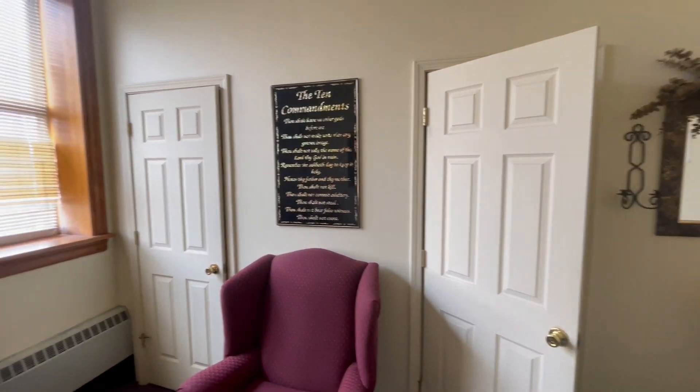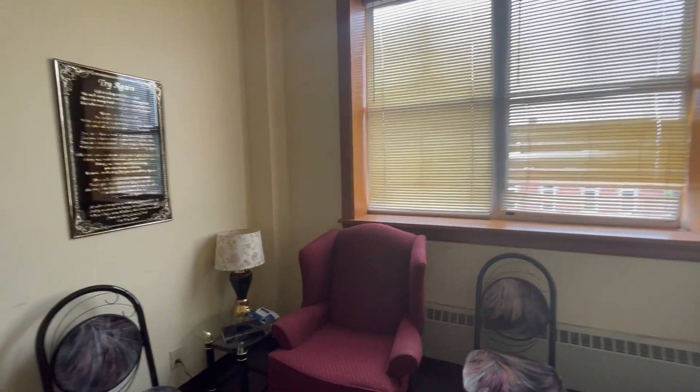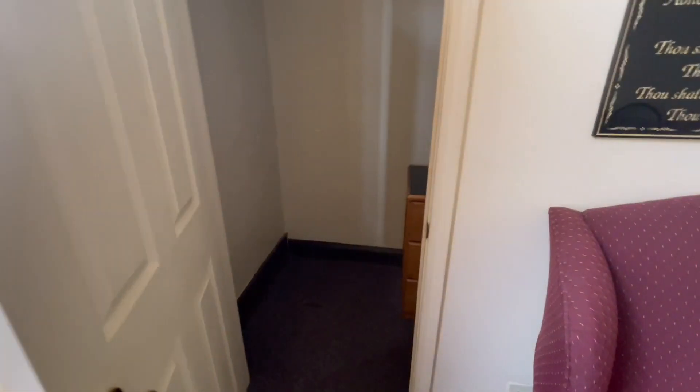The prayer rooms are a special part of our campus. Life can get really busy, so this is a great place to get quiet and talk to God. Additionally, we do have some rooms off of the main room, and this can be used if you would like a little bit more privacy.